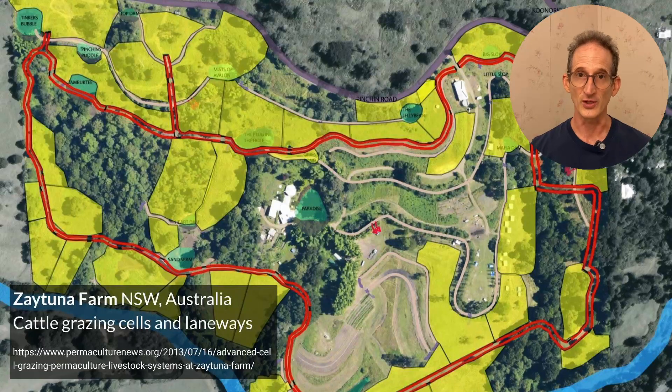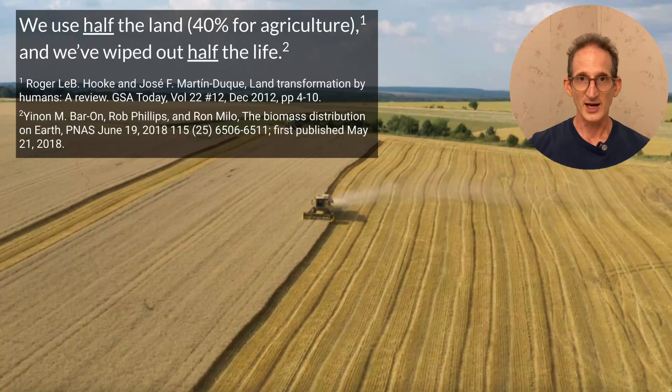In an advanced permaculture design, there's a lot more going on beyond the water design. Zaytuna Farm includes, among many other things, cattle grazing laneways with 41 separate cattle grazing cells, all supported by the water system of ponds and hydrants that tap into the underground spring lines. Mechanized agriculture uses some 40 percent of the land, and human activity altogether has occupied over half the land. Because mechanized agriculture is not layered and does not have many species between earth and sky, it displaces a huge amount of living biomass — this is the mechanism by which we've wiped out half the life on earth.